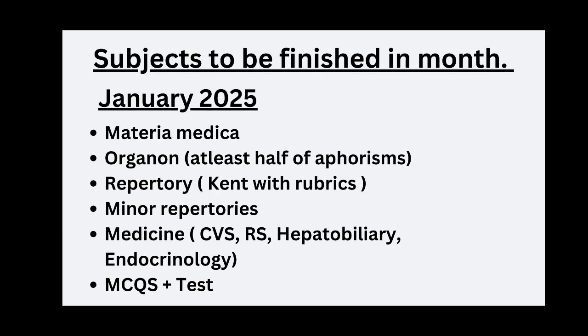I have made a small guide for what to read each month. Materia Medica and Organon are to be read daily every month. For the 3 major repertories — Kent, BBCR, and BTPB — I have divided them by month. For example, in January we read Kent Repertory along with minor repertories. The medicine topics for January are CVS, Respiratory System, Hepatobiliary System, and Endocrinology. And we have to solve MCQs daily and take weekly tests.